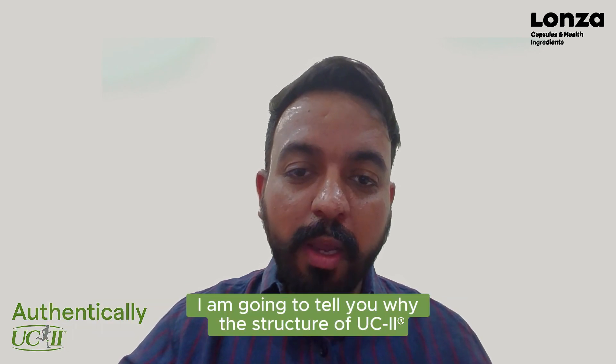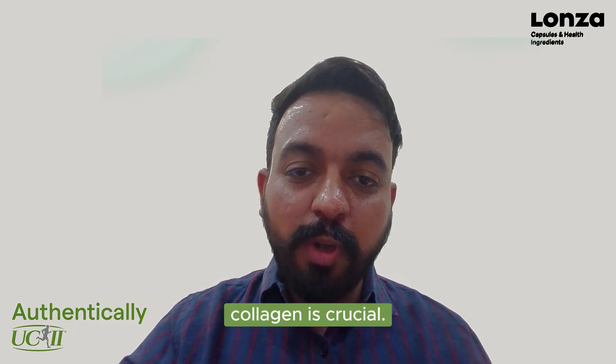Hi, I'm Dr. Hidesh Verma and I'm the manager of ingredients at Launza, and today I'm going to tell you why the structure of UC2 collagen is crucial.